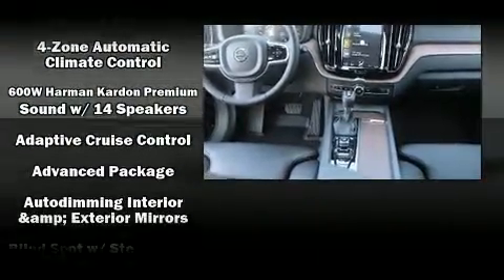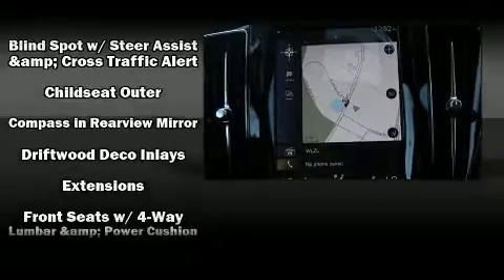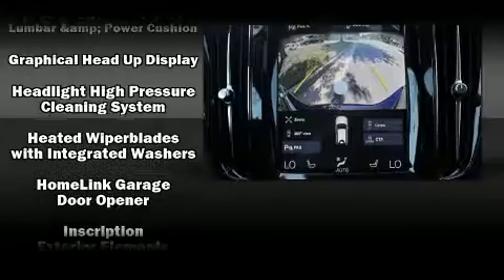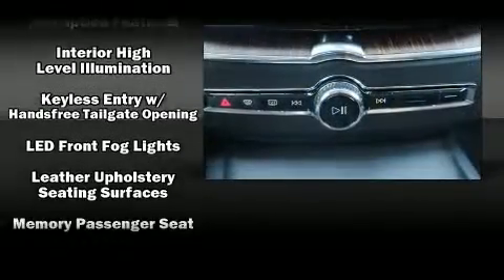Volvo also prioritized safety and security by including brake assist, anti-whiplash front head restraints, a security system, an emergency communication system, and four-wheel disc brakes with ABS.